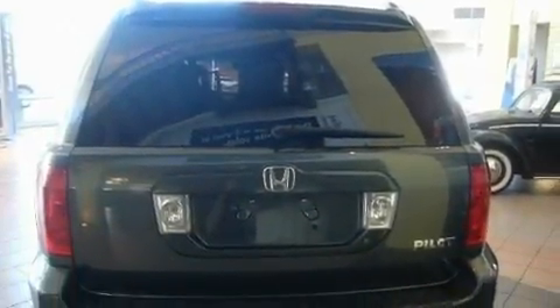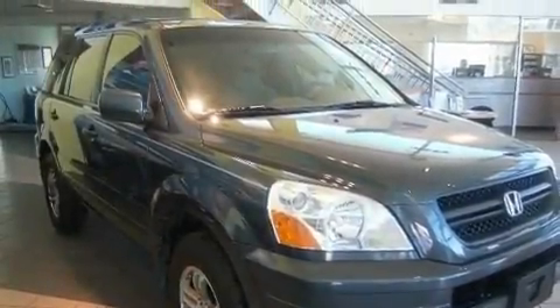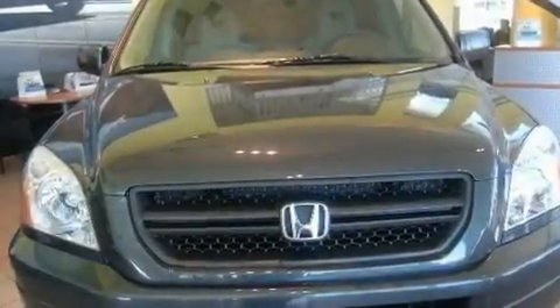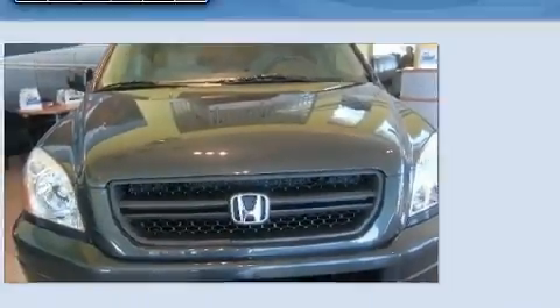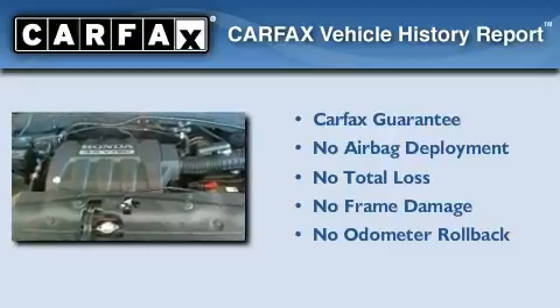Its top features include a multi-function display, a rear spoiler, privacy glass, a low tire pressure indicator, an anti-lock braking system, and aluminum wheels. Not to mention that this Honda qualifies for the Carfax buyback guarantee.